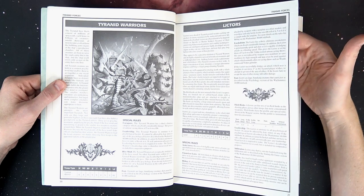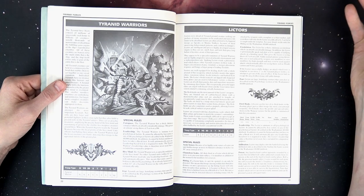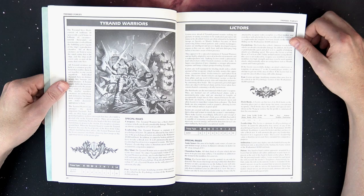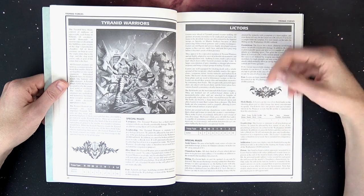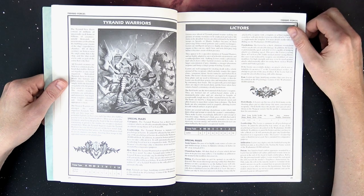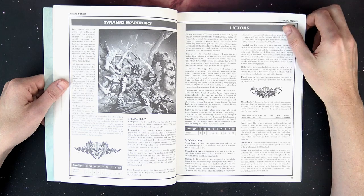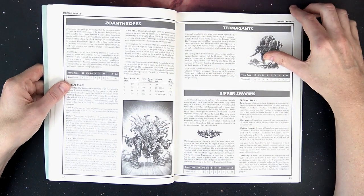Going through the bestiary section, which included the stat lines and special rules pertinent to each model — there was a lot more complexity to the game back then in second edition. Saves were determined by war gear, so in a lot of cases you're not going to see a save listed, just straight values. From second edition to seventh edition we had similar stat lines where you subtracted weapon skill or ballistic skill, and now in eighth edition it's just hits on twos, hits on threes, et cetera.